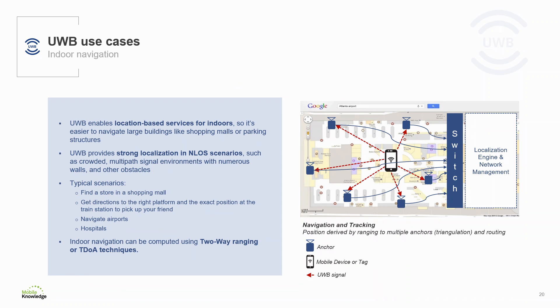Our next use case is indoor navigation. With Ultra Wideband you can implement GPS-style location services indoors to navigate large buildings like shopping malls, airports, and hospitals, making it easy to find a store, a friend, or even items with a position accuracy of a few centimeters. Ultra Wideband is designed to work in very crowded environments with multiple signals, with obstacles or walls, even if the tracked item is located in non-line-of-sight.